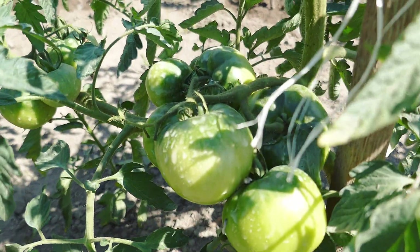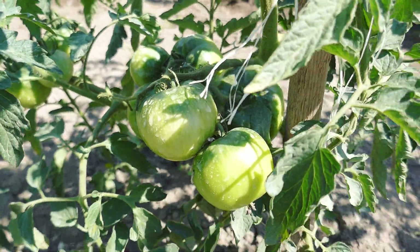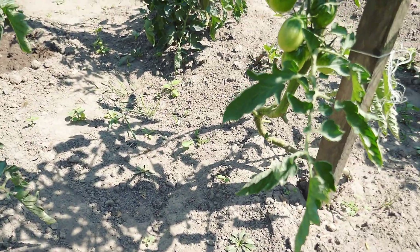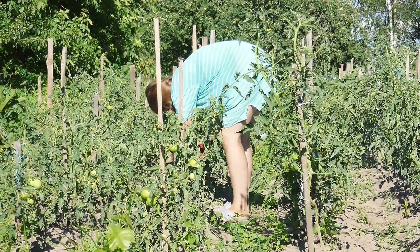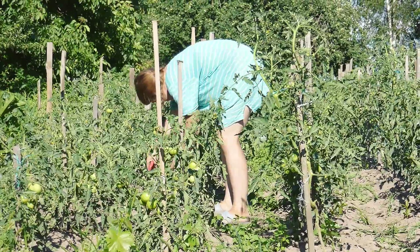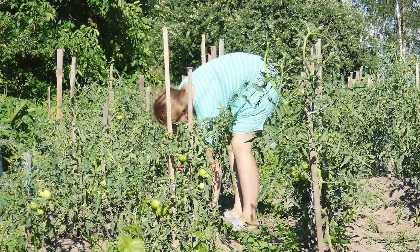Tomatoes are the ones to suffer first in this drought. It seems like their growth stopped completely as the plants are struggling to get water. I've decided to mulch them to help store water for a longer period after I water them.